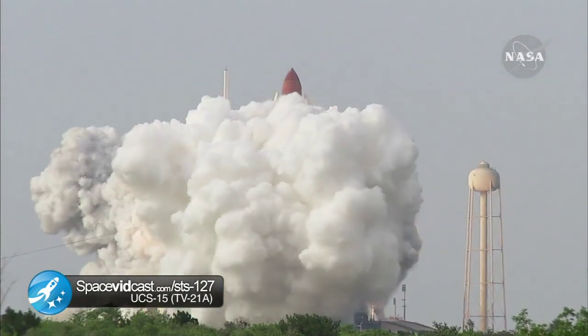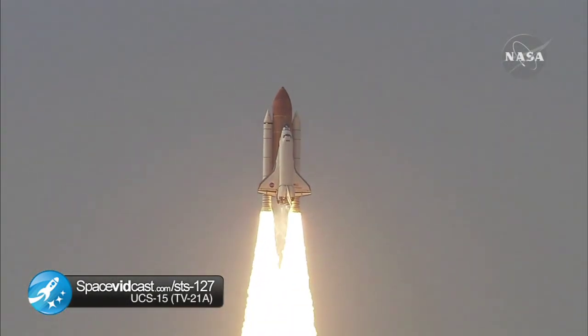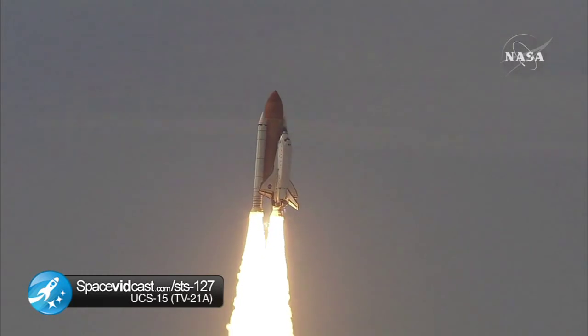Booster ignition and liftoff of Endeavour, completing Kibo and fulfilling Japan's hope for an out-of-this-world space laboratory.